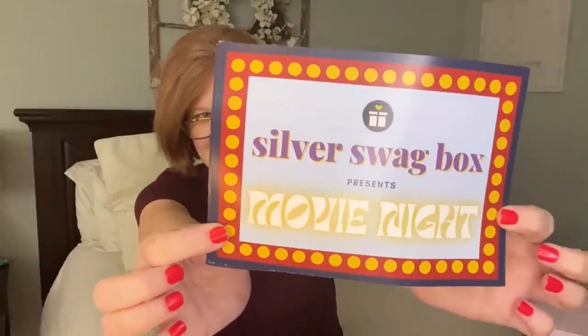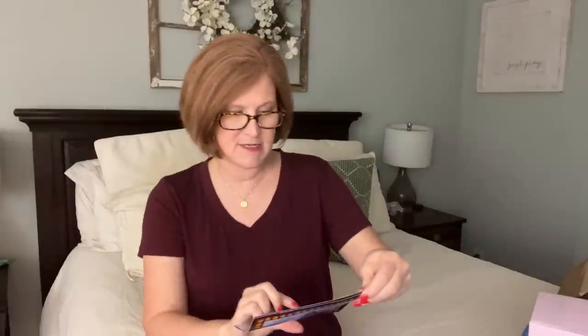It says 'Hello September' and the theme is a movie night box, which I love. Typically this box contains four to six items including a conversation card, gadgets, home decor, snacks, and all kinds of interesting things. This time it looks like we're going to get six items.